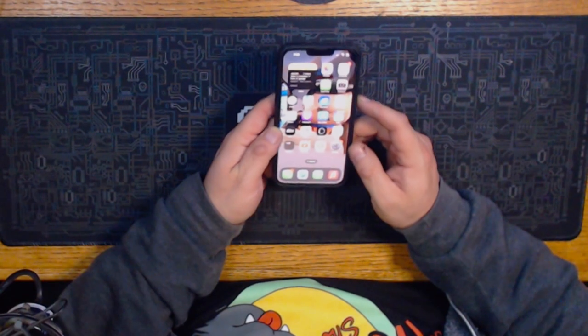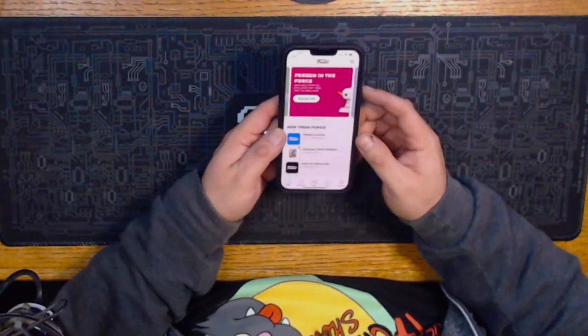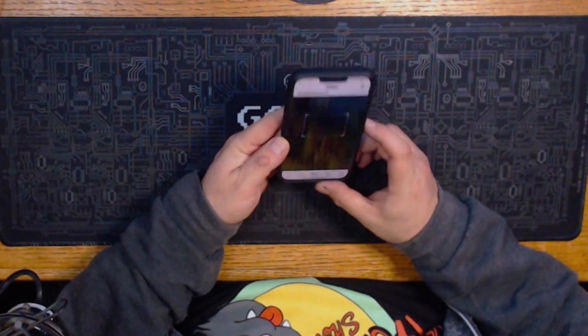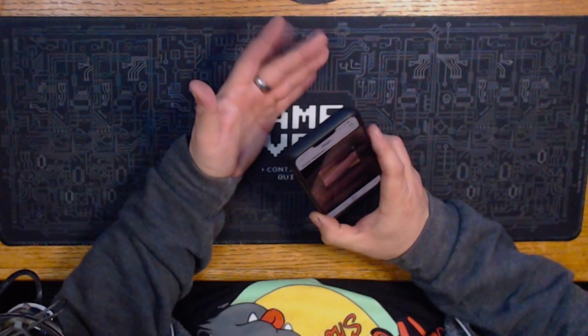I have my phone right here, we're gonna get it readied up right now. We'll be using the scanning feature on the Funko app to check the value of these Funkos that I have in my room.